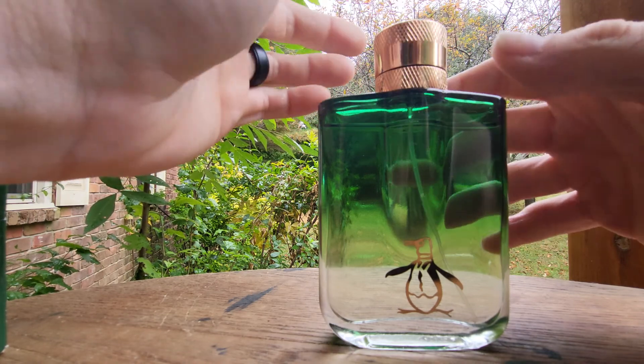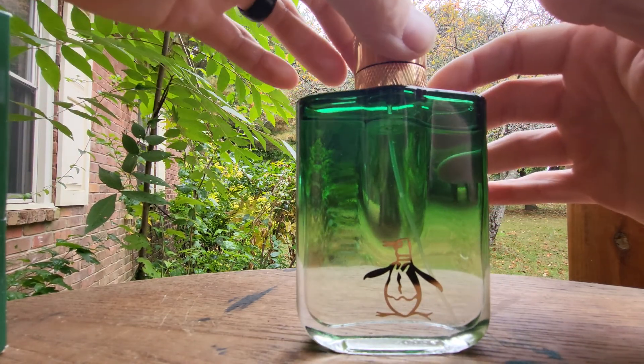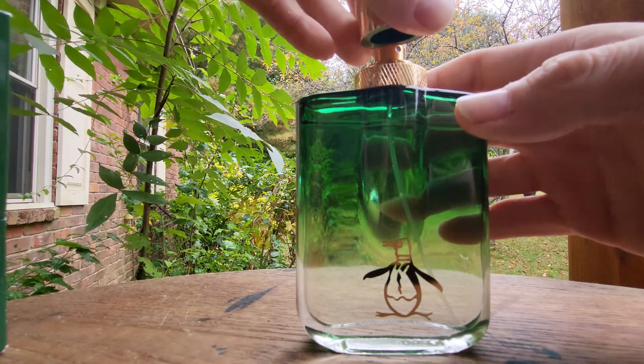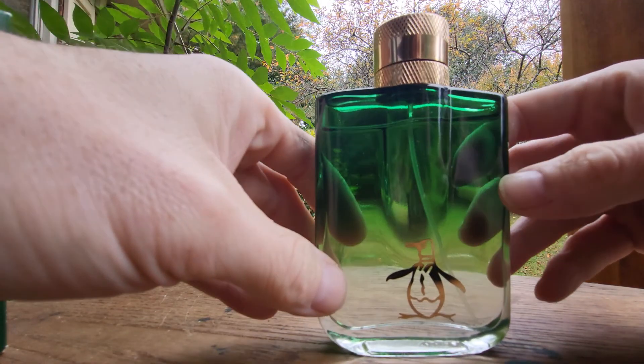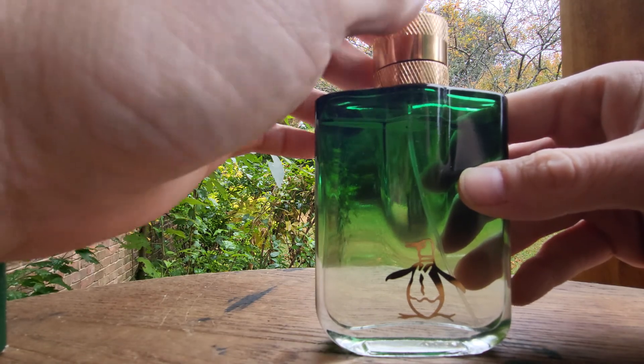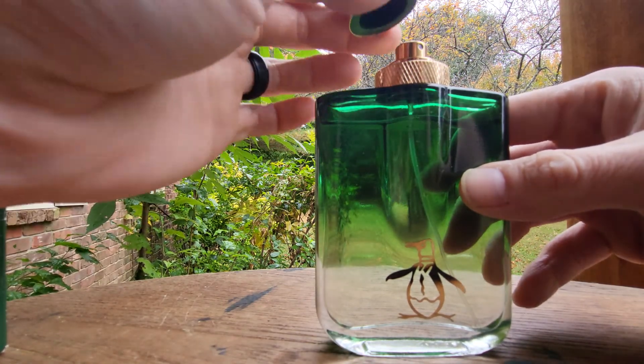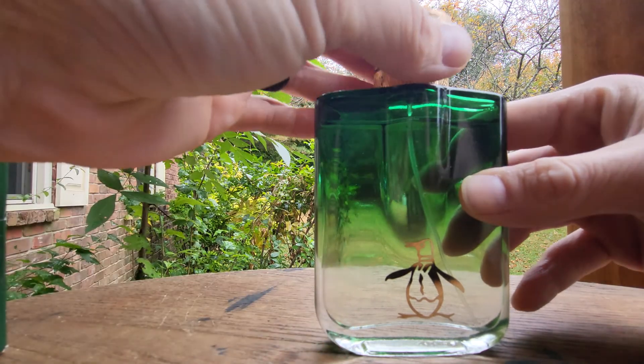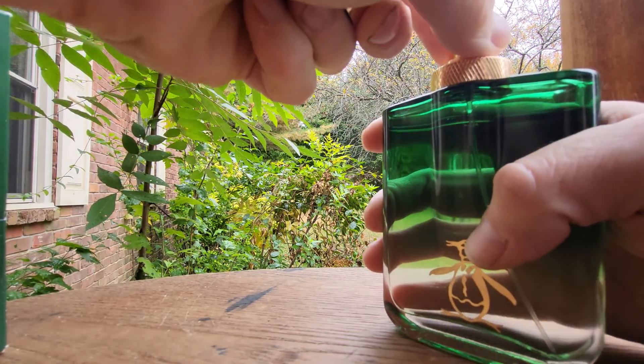Now this has got a magnet on the cap but it's not a strong one — it's barely on there. Don't go grabbing it by the cap because you'll drop it. I've done that a couple times. I keep forgetting it's got a magnet. But there's your Rocks — I'll show you the sprayer.